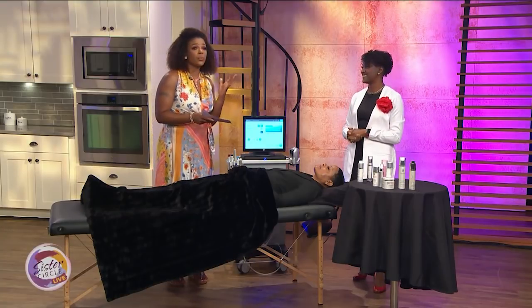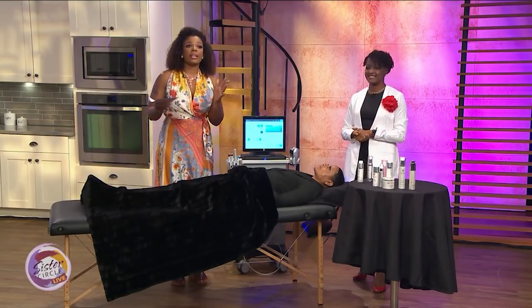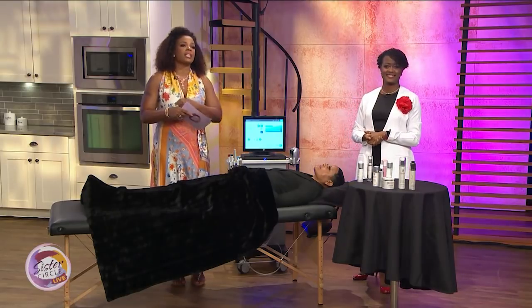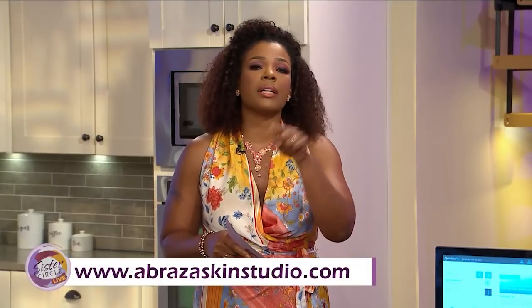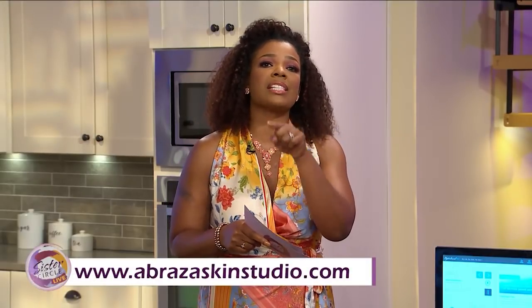We thank you so much, Dr. Welch, for being here today. We love the summer skin tips, and for more on them you can check out her website at www.abrazaskinstudio.com.